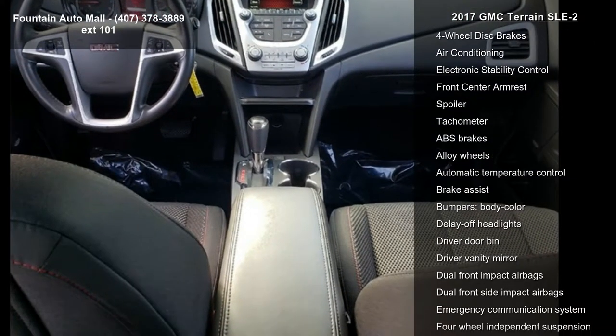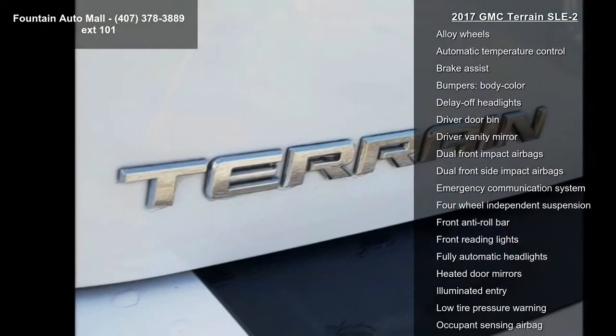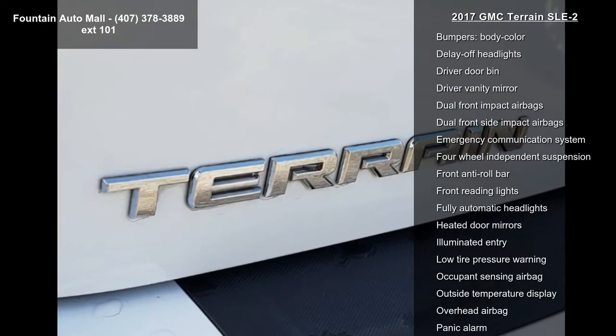Color Touch AM FM Stereo Radio, 8-Way Power Driver Seat Adjuster, Bluetooth for Phone, and Single Zone Automatic Climate Control.